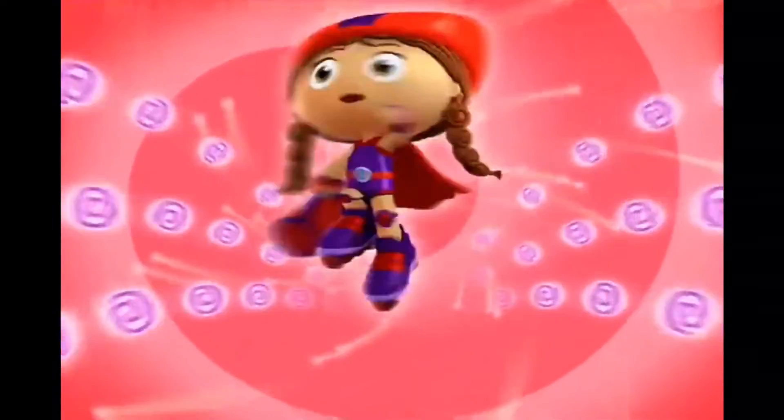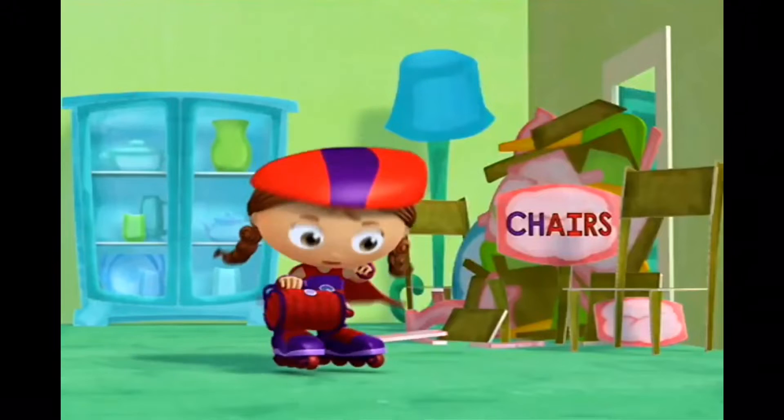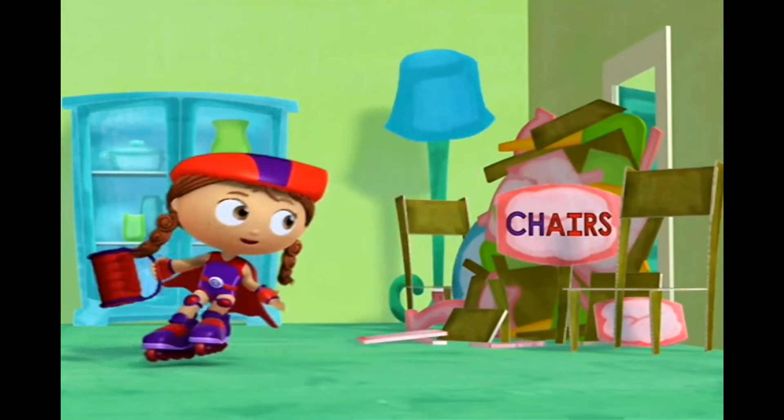Wonder Rat to the rescue! With my Wonder Words basket, I can change the chairs into something else.